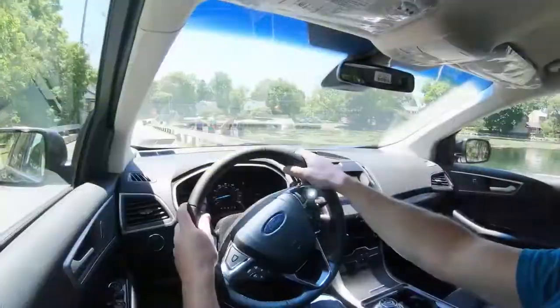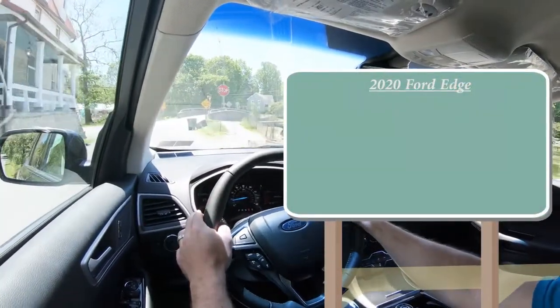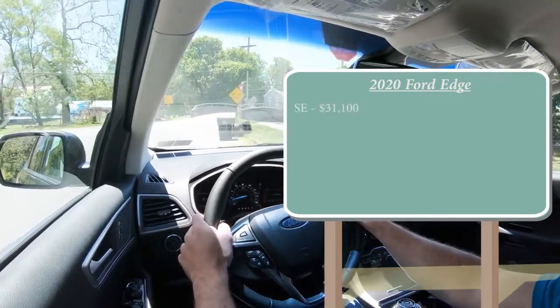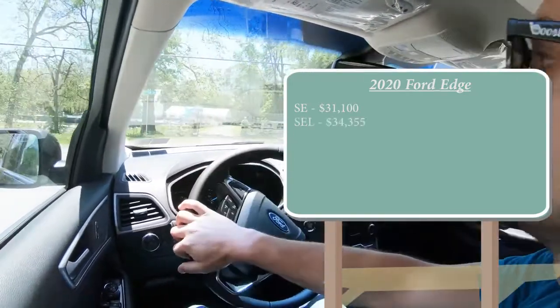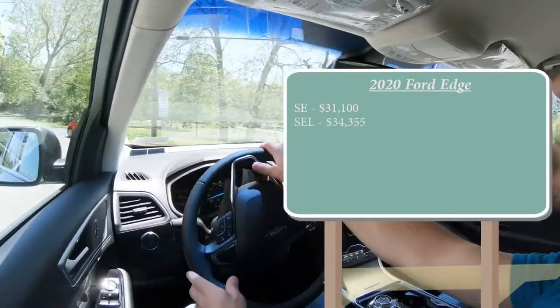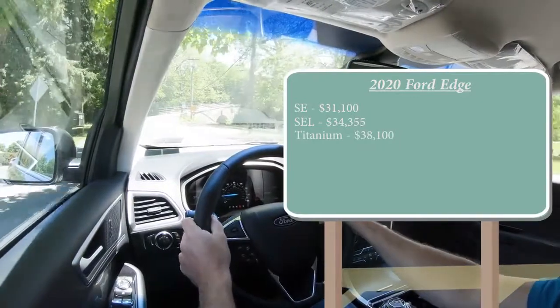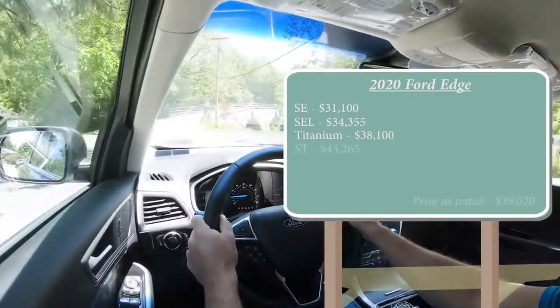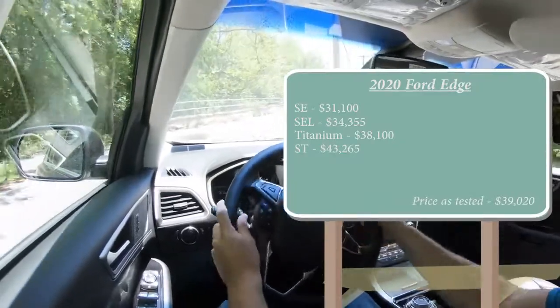Let's start with pricing. There are several different trim levels for the 2020 Ford Edge: the SE starting at $31,100, then the SEL for $34,355, the Titanium at $38,100, and the ST — the sportier version — starting at $43,265. Those prices are all for the front-wheel drive configuration.